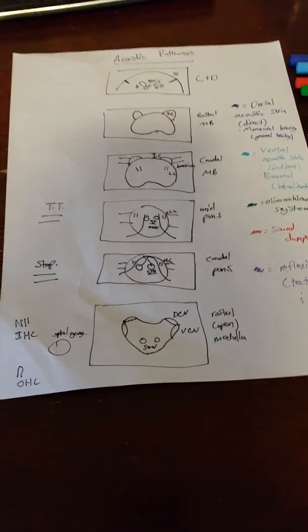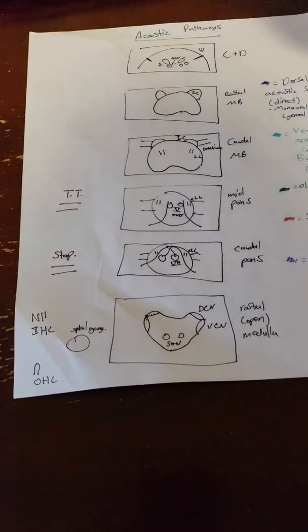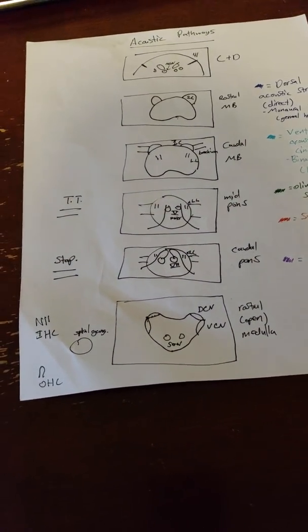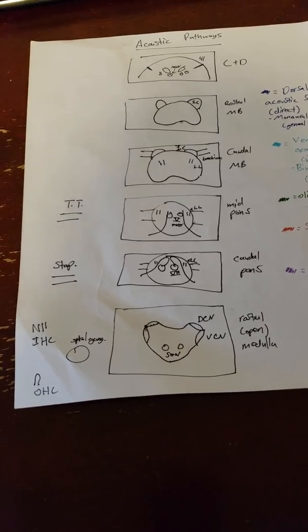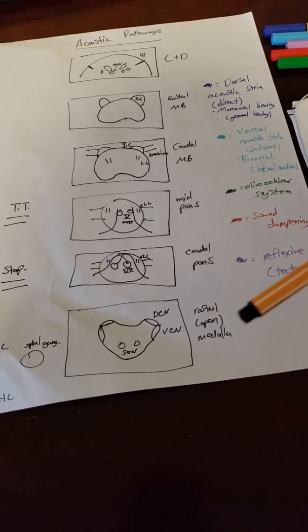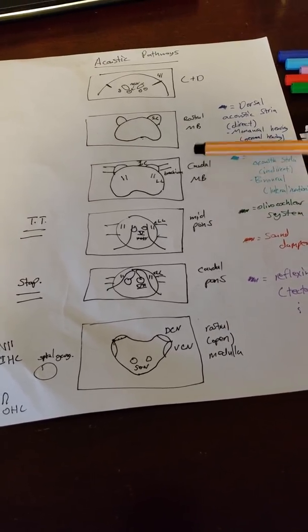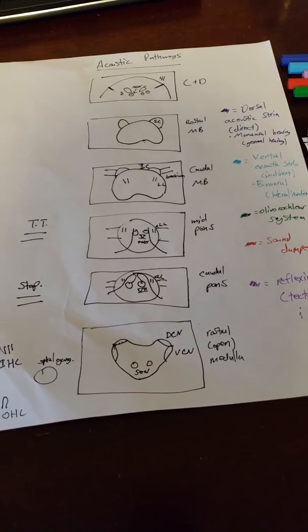The next set of pathways we're going to talk about is the acoustic pathways. The acoustic pathways are actually pretty tricky — it's one of those you have to practice a couple of times to really get it down. Within the acoustic pathways, there are a couple of sections within the pons and a couple within the midbrain, because there are landmarks in all these that we need to look at.